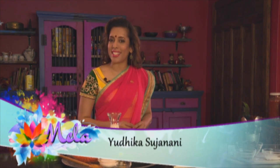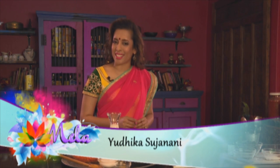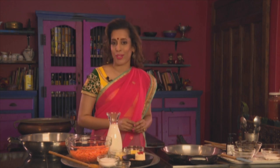Mendi and Sangeet parties are joyous occasions to celebrate with family and friends. There's song, dance, delicious snacks and Indian desserts too. I'm preparing North Indian chicken samosas, pao bhaji, gajar halwa and a chocolate mousse.